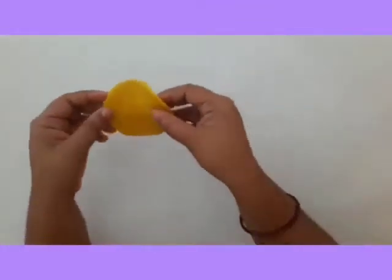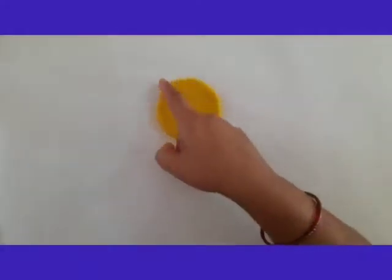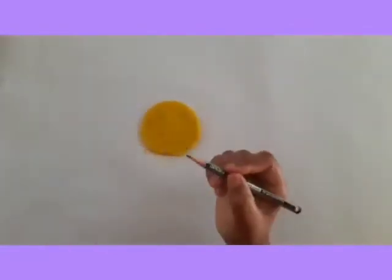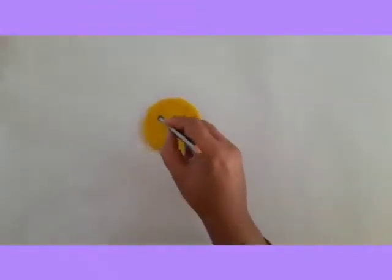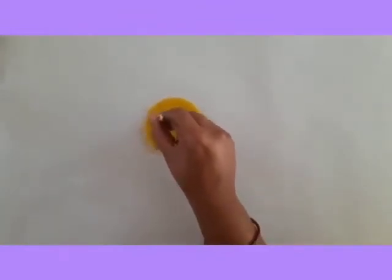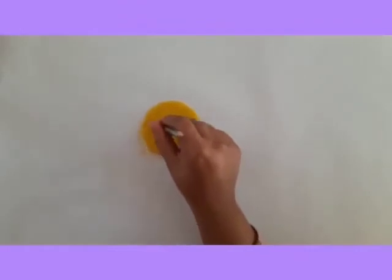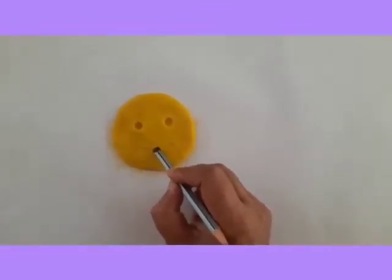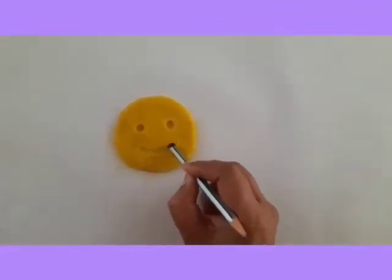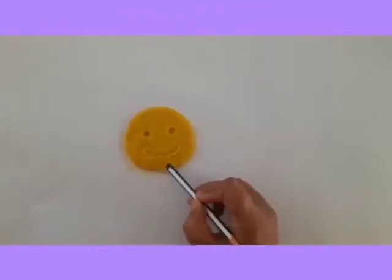Wow! Can you observe here, children? Which shape is this? Yes, you are right — it is a circle shape. Now take a pencil. We are not writing with the pencil, we are doing an activity, so turn the pencil back and press like this as I am showing. What are these, children? Eyes — yes, you are right. Now come a little bit down and make a swing curve. What did you get, children? Yeah, a happy face! That's how Tina felt happy when she got a new dress. We will also feel happy if we get something new.